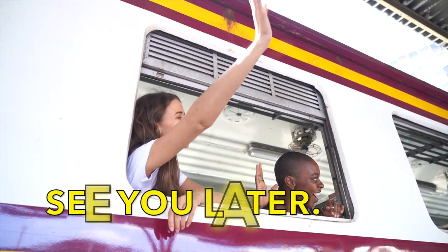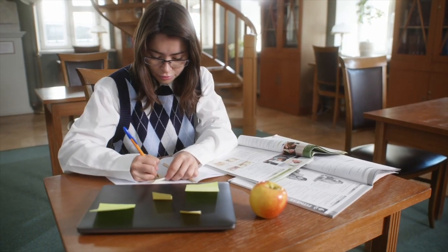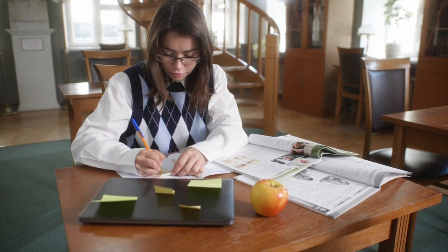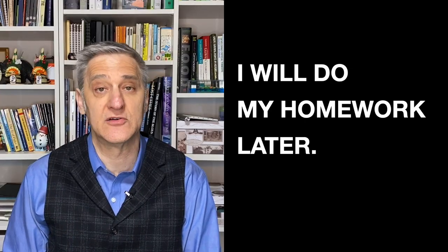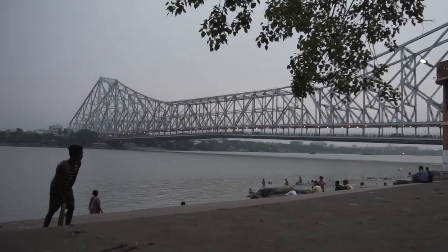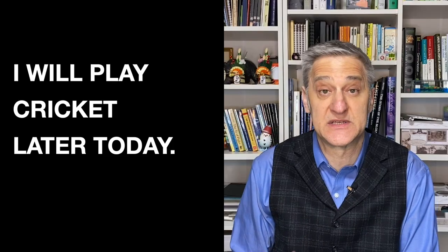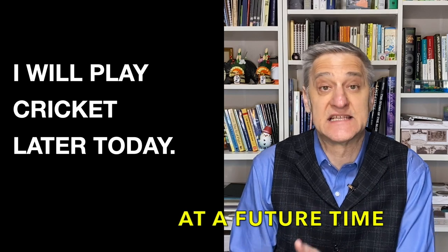First of all, 'later' is a word we use for some time in the future. For example: I will do my homework later. Notice that 'later' is not specific. It is sometime in the future. The time is not specific — it's not exact. We don't know when it will be, only that it will be later today.